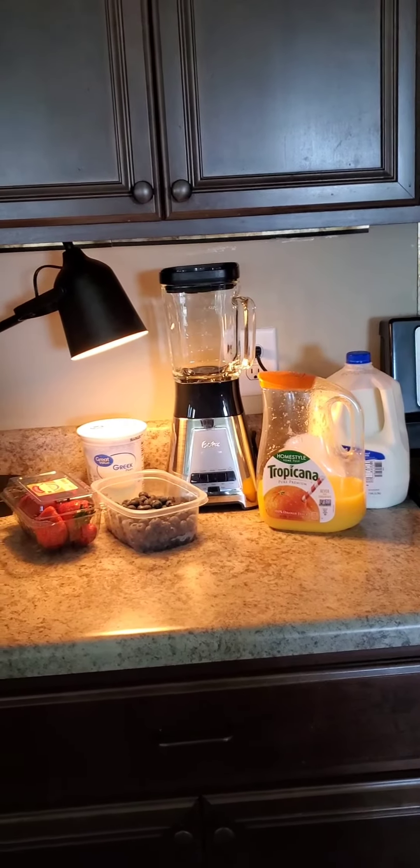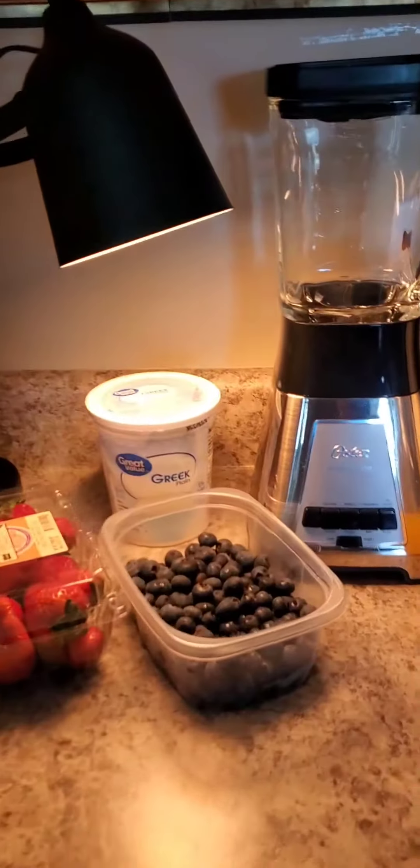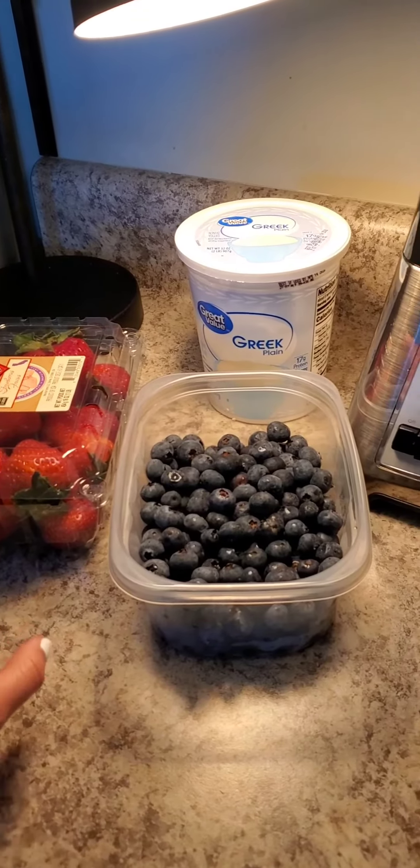Hi guys, so today we'll be making a smoothie with all my ingredients set out for you guys. We're going to be adding strawberries and blueberries. These are just really good for you — they are full of fiber and antioxidants.